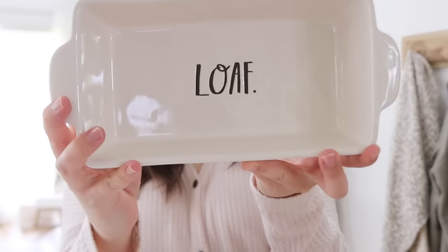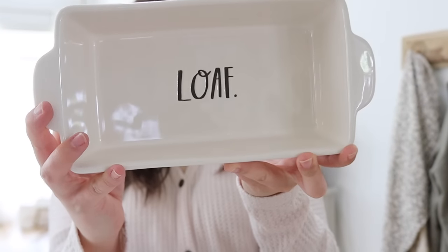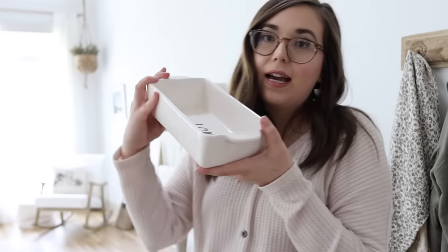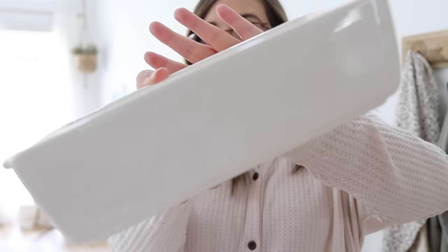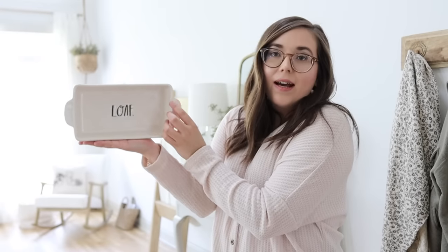We love making bread in our home, and I love this loaf pan. It's the Rae Dunn Artisan Collection — dishwasher safe, microwave safe, and oven safe up to 400 degrees Fahrenheit. It's a really pretty off-white color that's just clean and crisp. And setting it like this, maybe in a hutch or on a shelf when you're not using it, would be really cute.